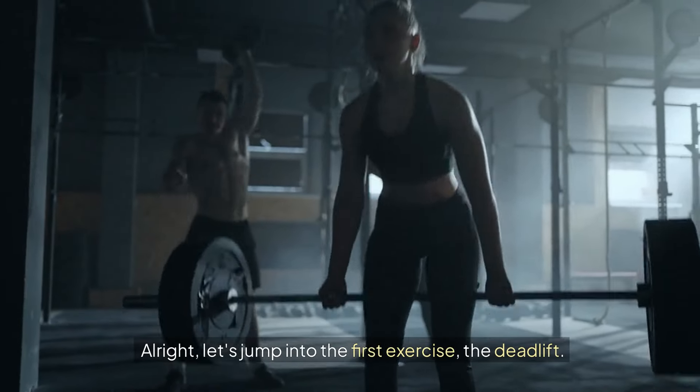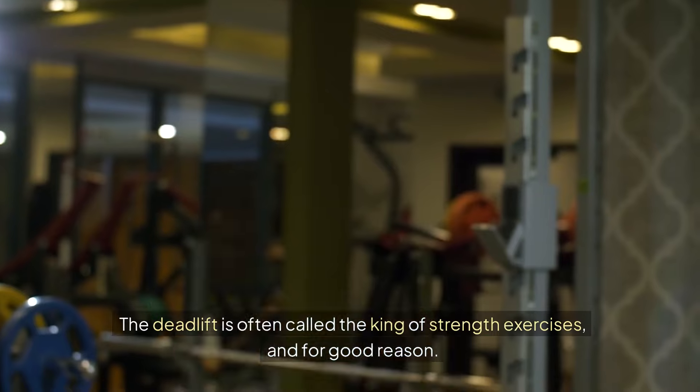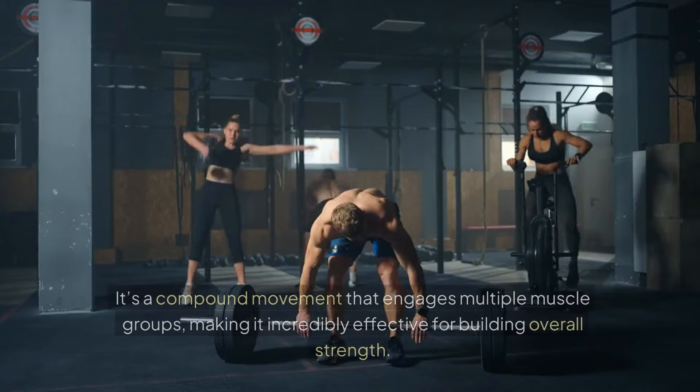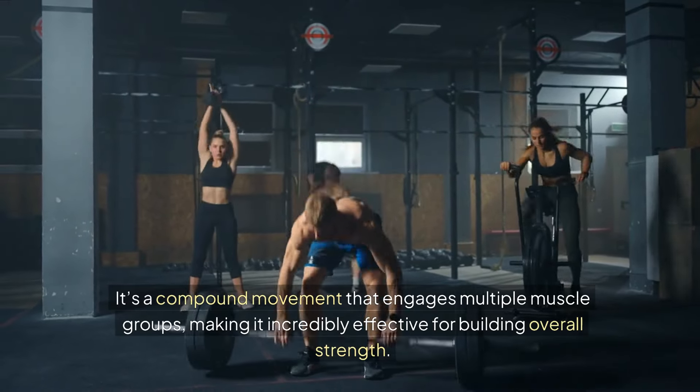Alright, let's jump into the first exercise: the deadlift. The deadlift is often called the king of strength exercises, and for good reason. It's a compound movement that engages multiple muscle groups, making it incredibly effective for building overall strength.